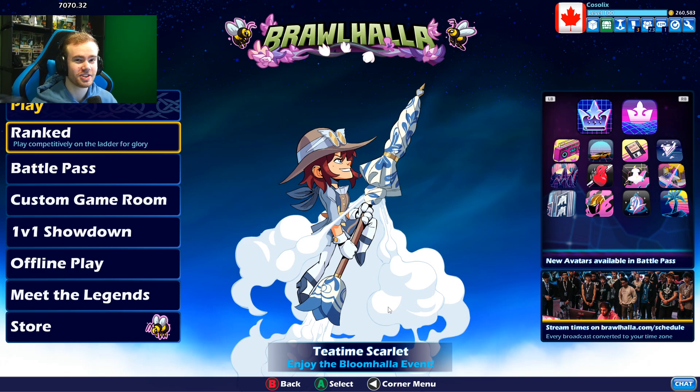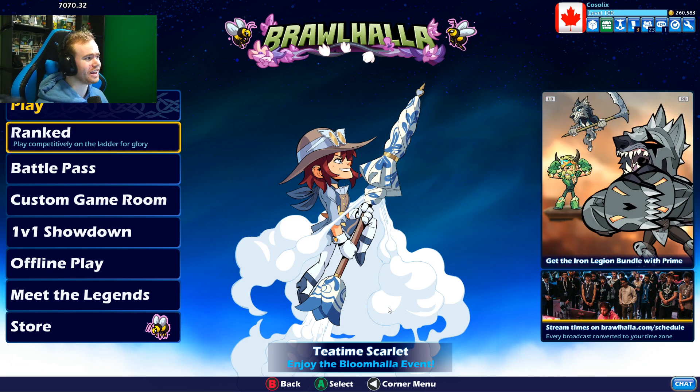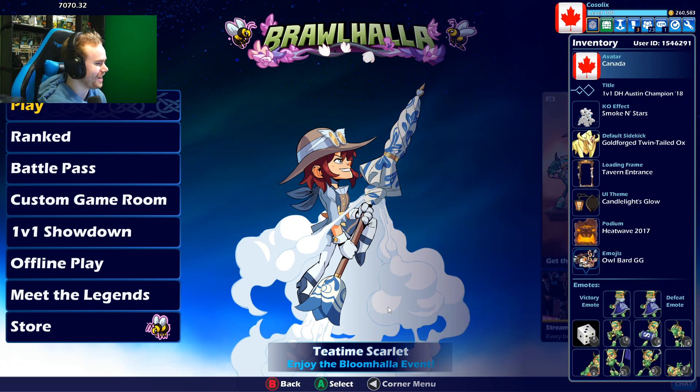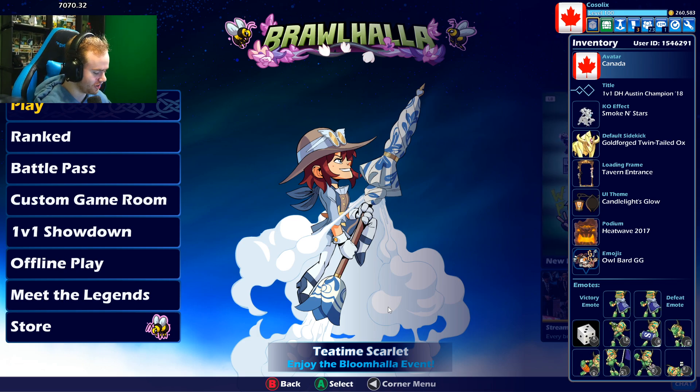Hello everyone, welcome to the video. My name is Kozliks. Today we're talking about the 10 rarest cosmetics I own in Brawlhalla. I don't have everything — there's definitely other pros who have way more than me — but we're just gonna get right into this. Some of these things I have in my account are crazy and you've never seen them before. So let's get straight into the video.